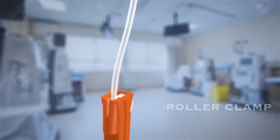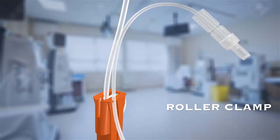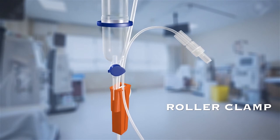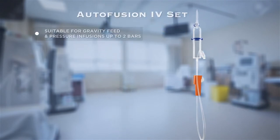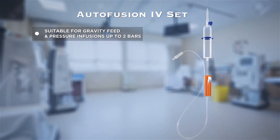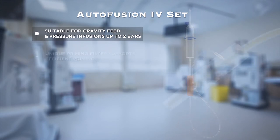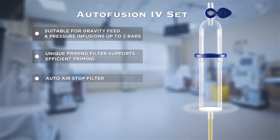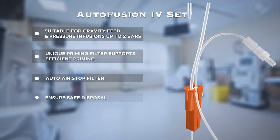The Auto Fusion Set has a specially designed roller clamp that supports tube parking and spike docking, facilitating safe disposal. It is suitable for gravity feed and pressure infusions up to two bars. The unique priming filter supports efficient priming, and the Auto Air Stop Filter ensures safe disposal.